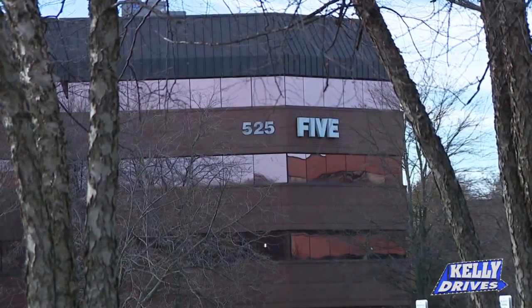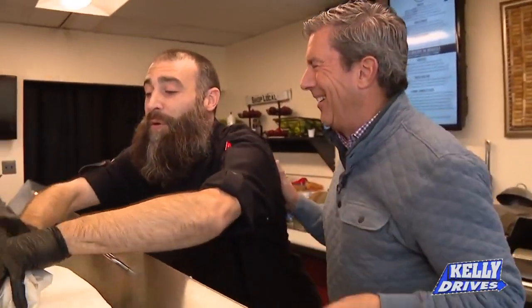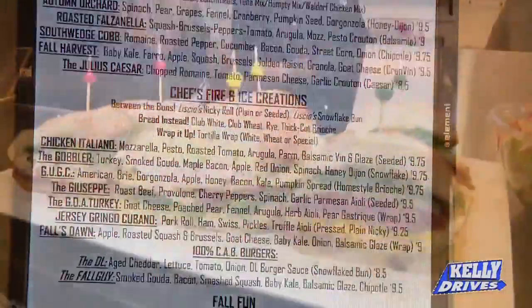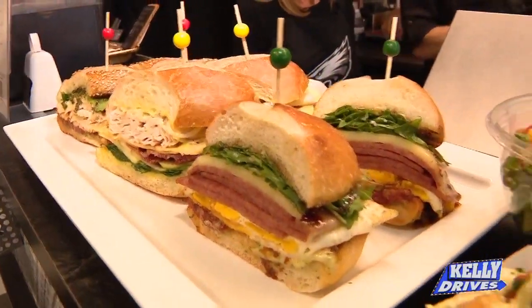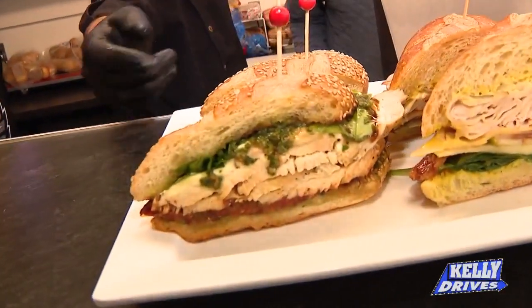It started basically as an amenity for the corporate office building, and then it just kind of grew legs and arms of its own — people started telling people from outside the building. It's bare bones; we keep it as simple as possible in here. When it comes to the menu, it's about options. We do higher-level ingredients but lower-level price points. You won't find anything on our menu above ten dollars.